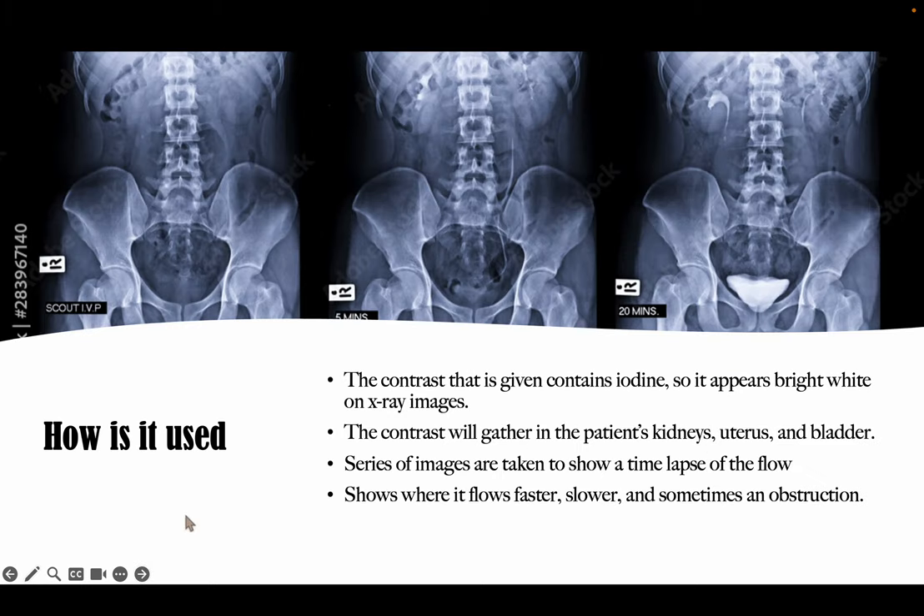How is it used? Due to the contrast having iodine, it appears bright white on x-rays shown in these pictures above. The contrast gathers into the kidneys and flows down into your bladder, and then a series of x-ray images are taken throughout to show a time-lapse of how the contrast is flowing through the urinary system.